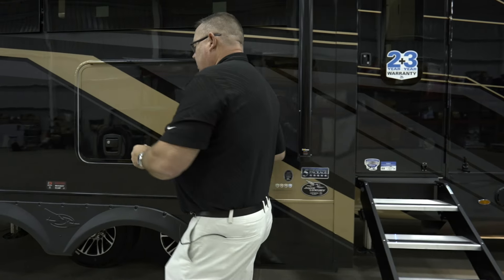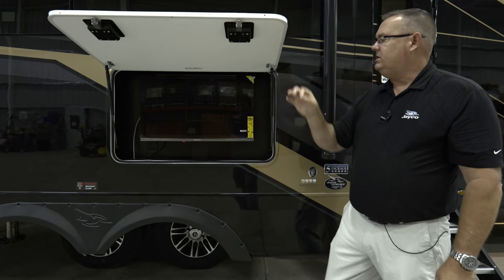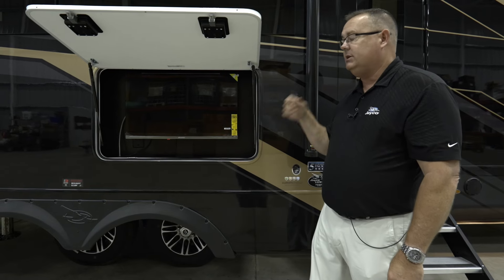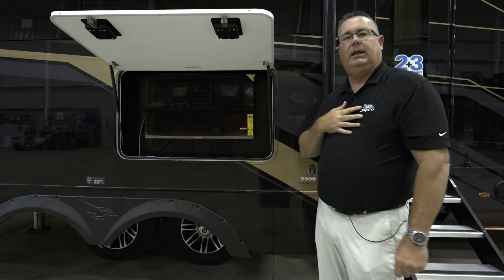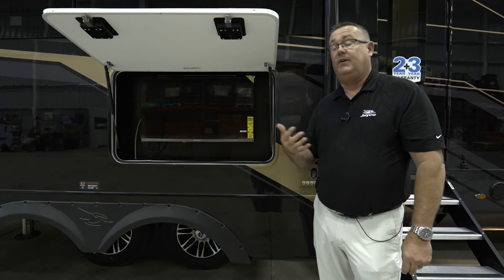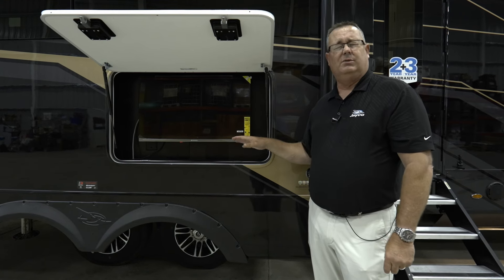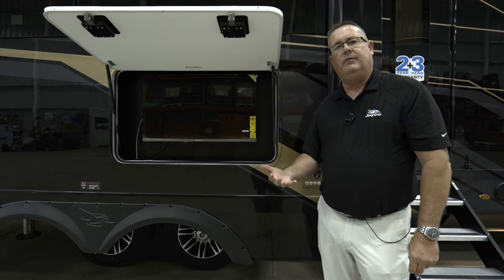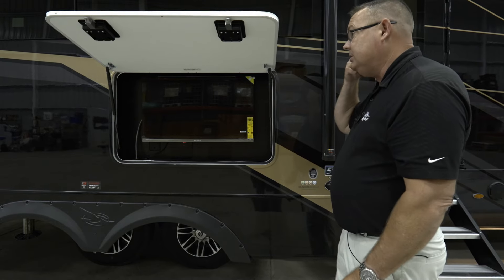One of the upgrades on a Pinnacle versus a North Point is the outside 4K smart TV. It's all app-based — the days of DirectTV are not gone, but this is just like your house. Everything runs off apps, whether it's YouTube TV, Netflix, whatever subscription you like. So many channels at your fingertips, and that's going to be standard equipment as well.